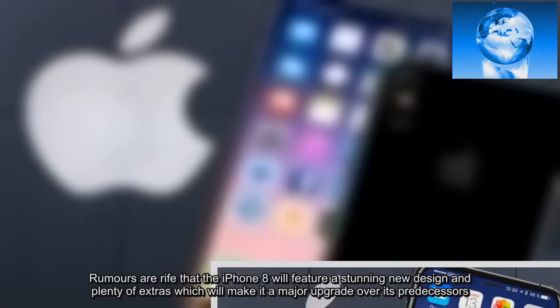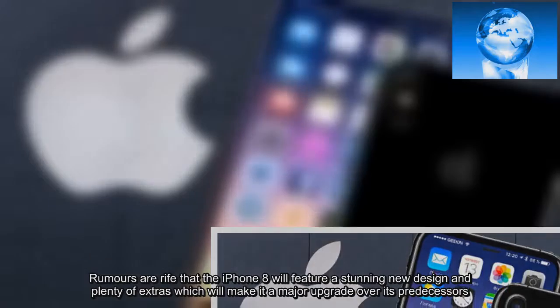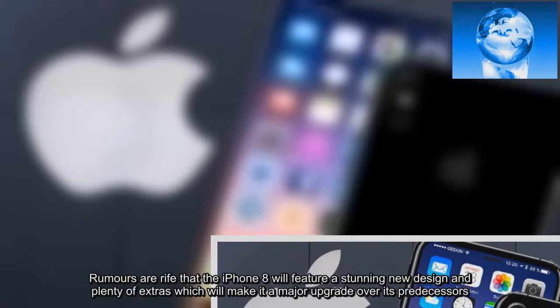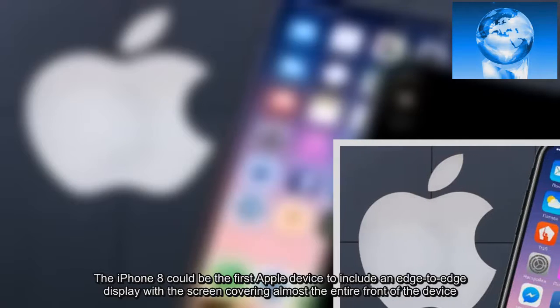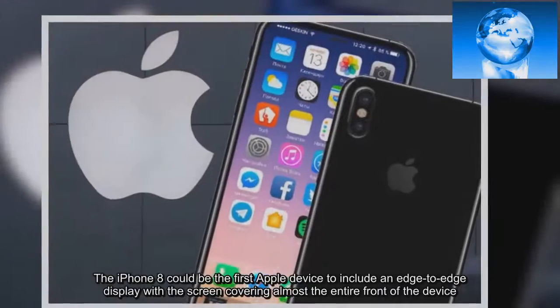Rumors are rife that the iPhone 8 will feature a stunning new design and plenty of extras which will make it a major upgrade over its predecessors. The iPhone 8 could be the first Apple device to include an edge-to-edge display, with the screen covering almost the entire front of the device.